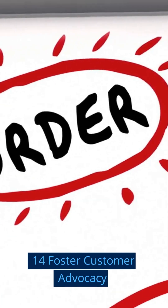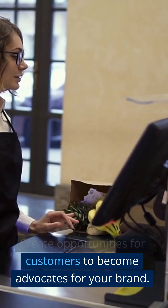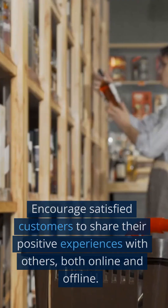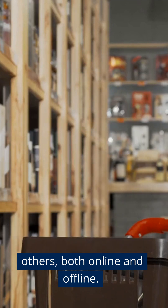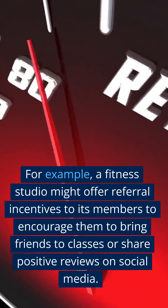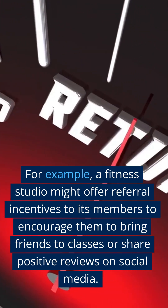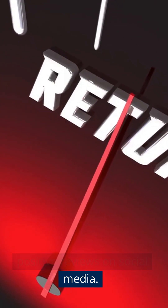Step 14: Foster Customer Advocacy. Create opportunities for customers to become advocates for your brand. Encourage satisfied customers to share their positive experiences with others, both online and offline. For example, a fitness studio might offer referral incentives to its members to encourage them to bring friends to classes or share positive reviews on social media.